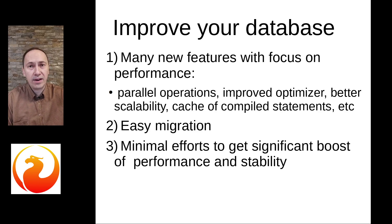Second, Firebird 5 offers an incredibly easy migration process. For users with Firebird 4, it does not even require backup and restore. And for users on Firebird 2.5 and 3, there are parameters like data type compatibility and other options to make the migration smooth and easy.